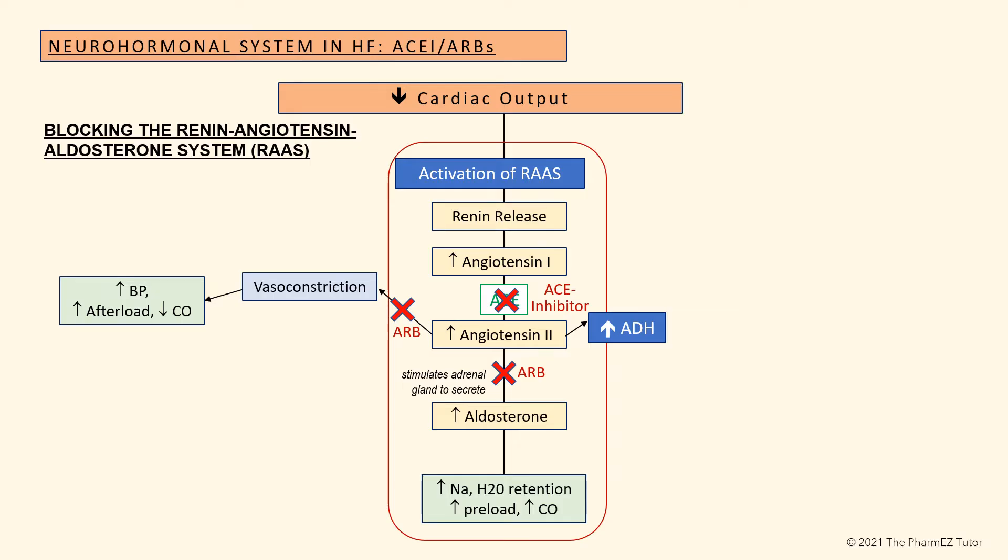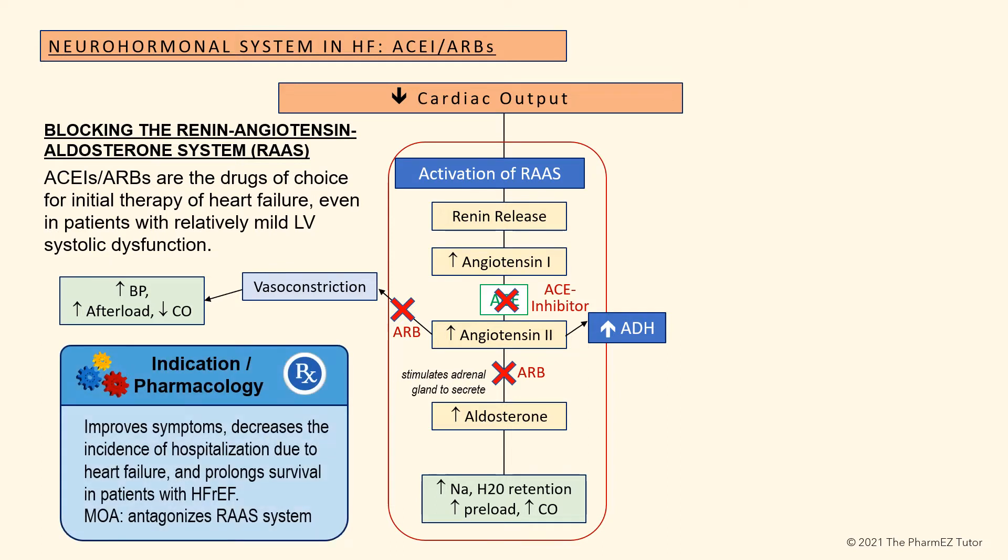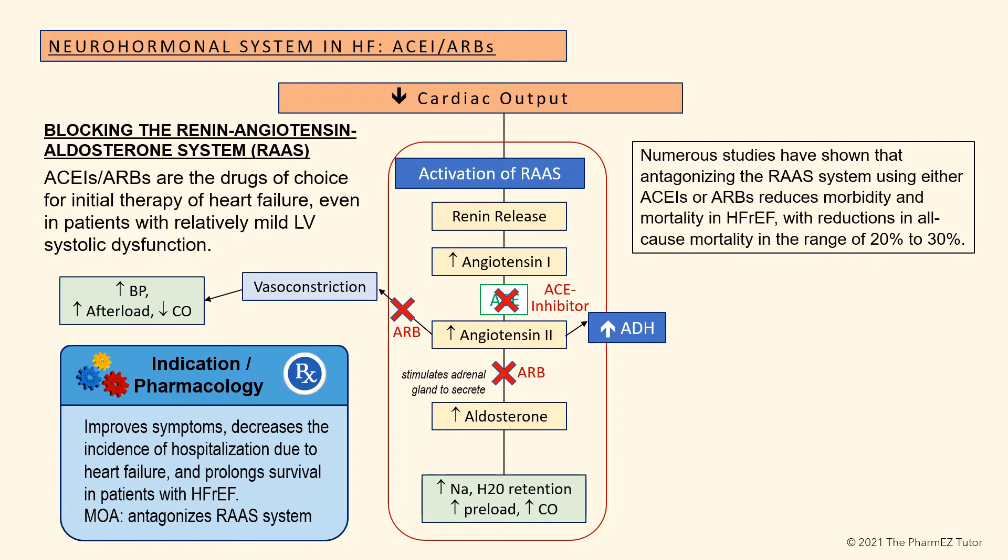Let's talk about ACE inhibitors and ARBs. Their use blocks the deleterious effects of angiotensin-2, namely vasoconstriction and the release of aldosterone and ADH. ACE inhibitors and ARBs are the drugs of choice for initial therapy of heart failure, even in patients with relatively mild left ventricular systolic dysfunction. They improve symptoms, decrease the incidence of hospitalization, and prolong survival in patients with heart failure with reduced ejection fraction. Numerous studies have shown reductions in all-cause mortality in the range of 20 to 30%.